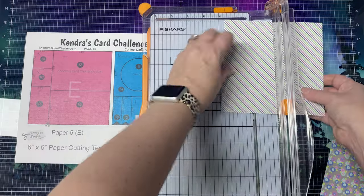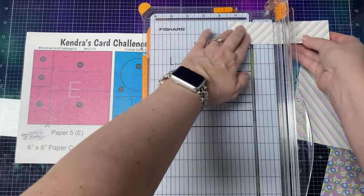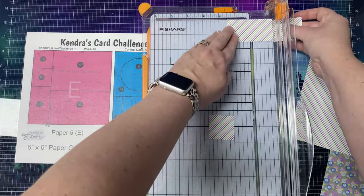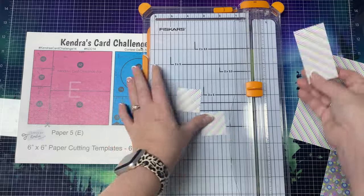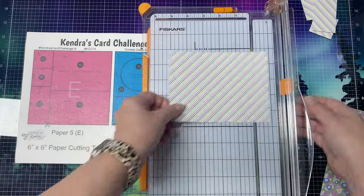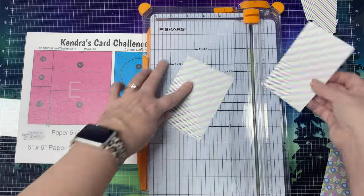For paper E, your first cut will be at one and a half inches. Turn the strip and cut at one and a half inches twice to get two squares for card 10. The remaining piece is for card 13. For the large piece, turn along the long edge and cut at three and a quarter inches — the larger piece is for card 12 and the other is for card 15.